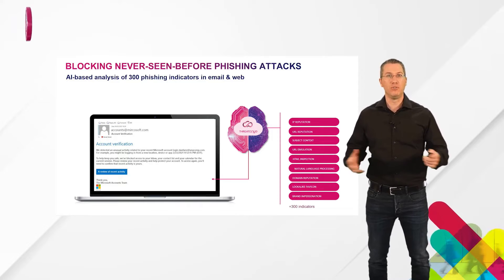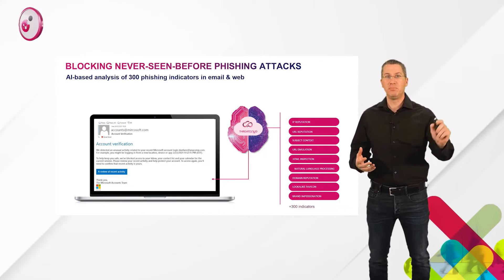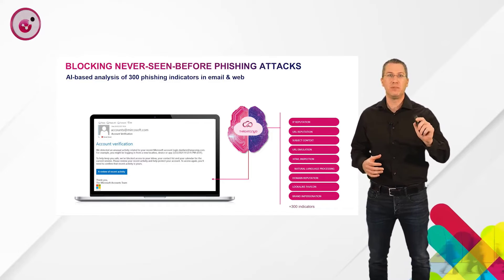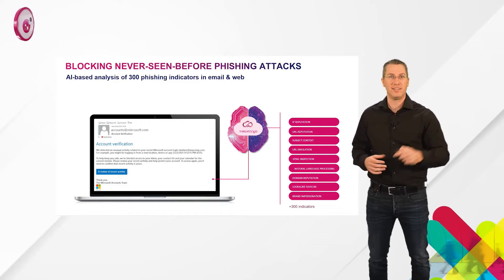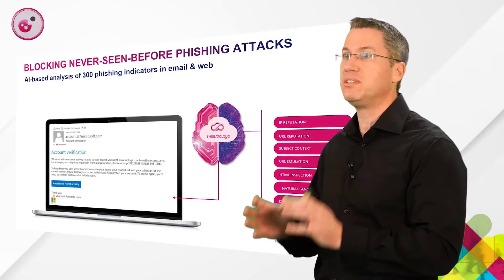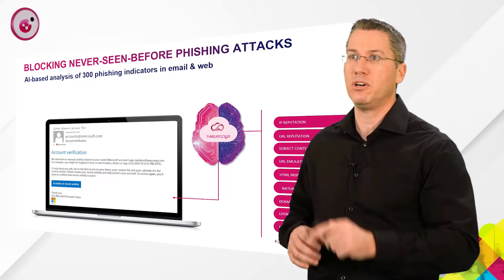If you send an email to all users in the organization that simply says 'this is a malware, do not click it,' I assume that most of them, or at least some of them, will click it. That's how it starts. Users usually use their private credentials for business purposes and vice versa, and there is a need to stop it.